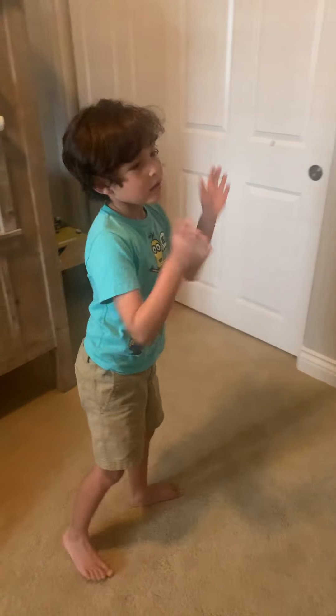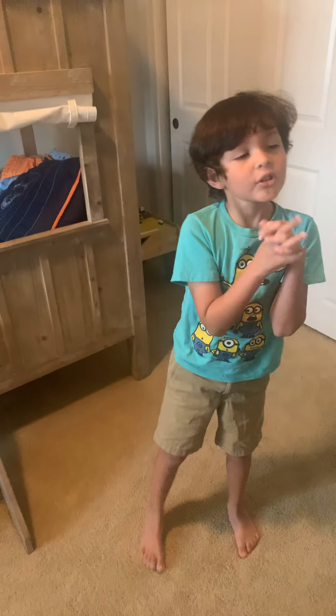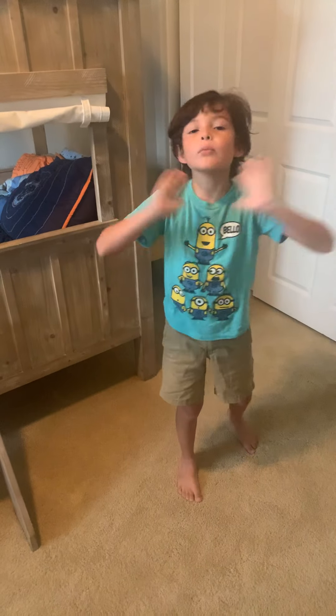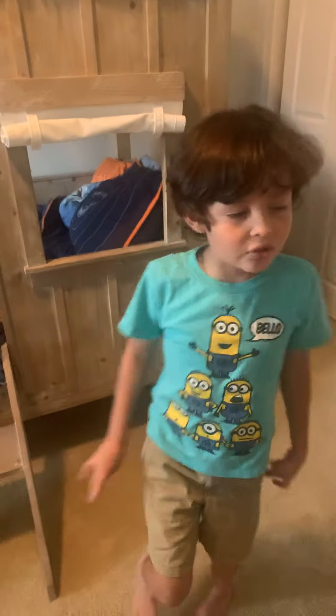Hi guys, it's Nathan and today it's a really special video because I am going to be room touring my whole entire room. It might be a bit small but it has a lot of things, so let's get into it.